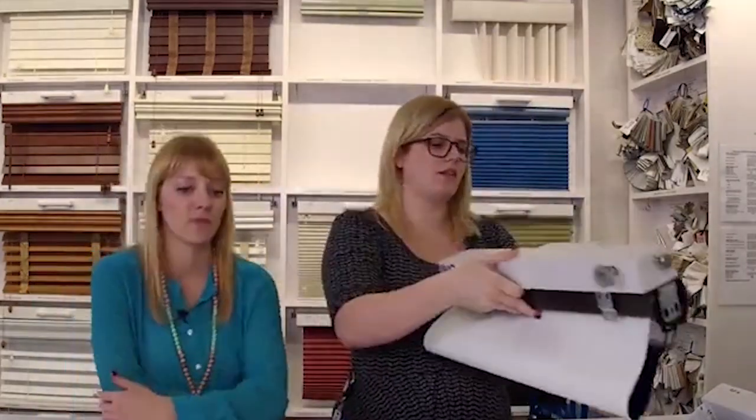So those are the differences. And if you're not sure, I recommend that you get samples — tape them up in the window and see what's going to work best. Oftentimes blackout is going to be a little bit more expensive too. So if you're not a night shift worker who needs complete darkness but you just want your room to be a little bit darker, you need to go with the room darkening.